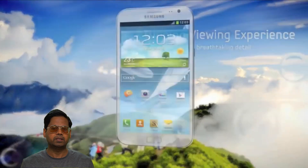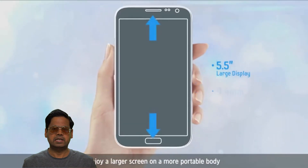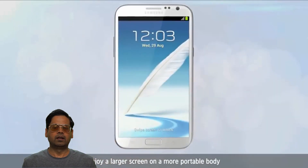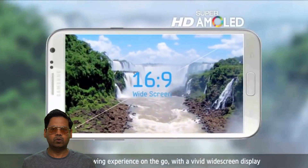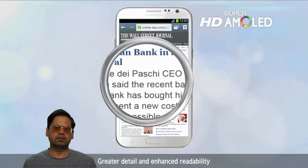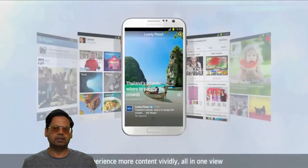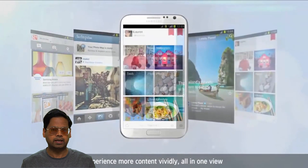Since 2011, Samsung and others started shrinking bezels. For a while it made sense — you had phones with smaller bezels which meant you could fit a bigger screen in the same size body. A Samsung S6, for example, had a bigger screen than the S5 but was physically the same size or smaller. That was great.